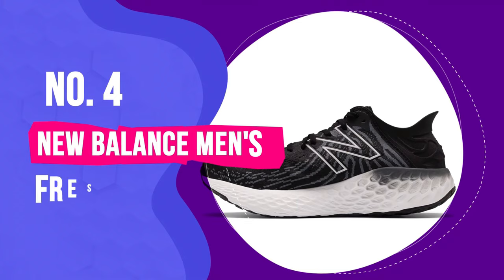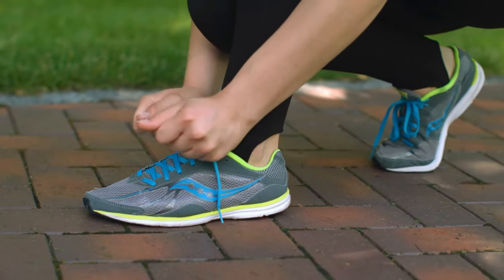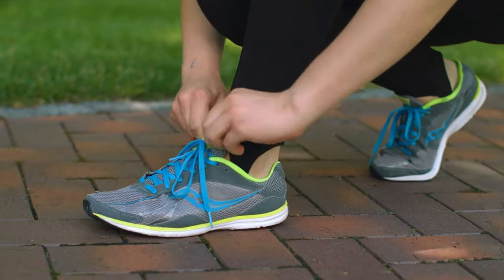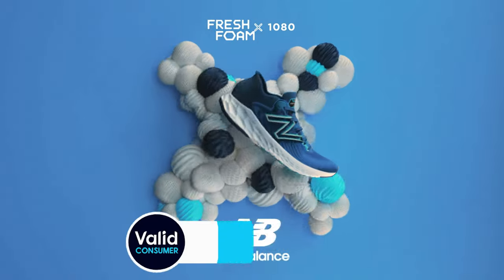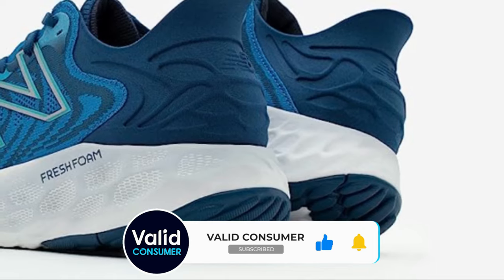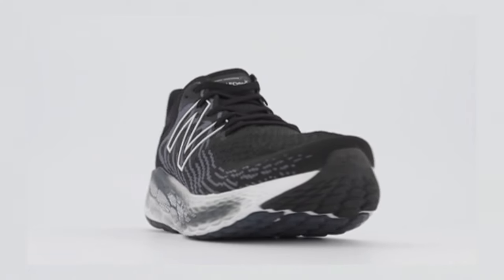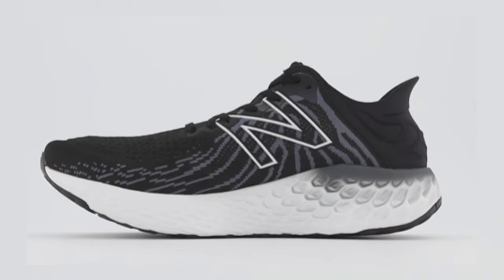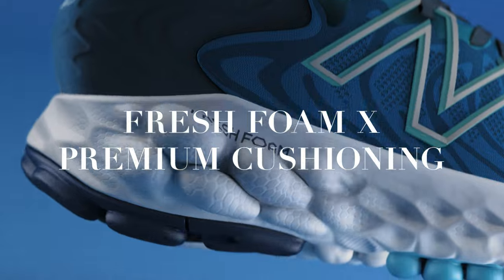Number 4: New Balance Men's Fresh Foam 1080 V11 Running Shoe. Let's dive into a treat for those with wide feet or anyone who's had to deal with the discomfort of blisters and bunions — enter the New Balance 1080 V11 Fresh Foam Shoes. When it comes to creating space for your feet, this shoe doesn't skimp. These shoes not only allow your toes to enjoy a good stretch, but they also strike a beautiful balance of cushioning and support, hitting a home run in cushioning, upper comfort, and fit.